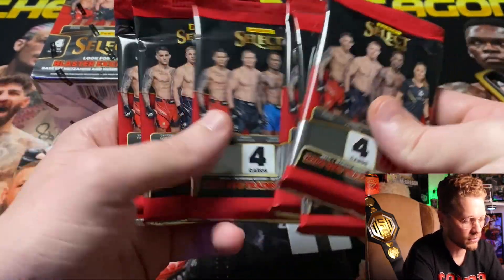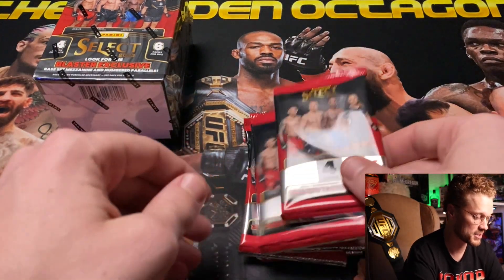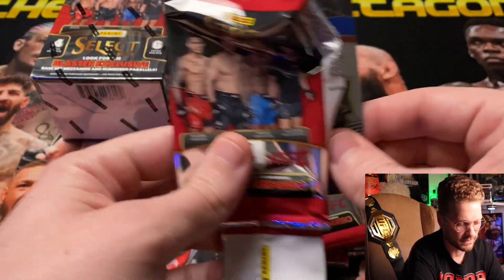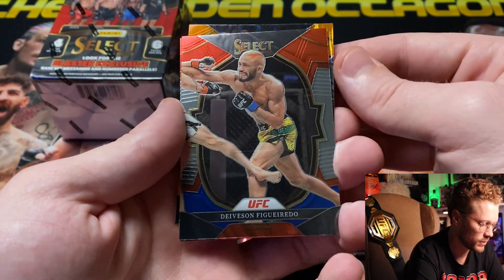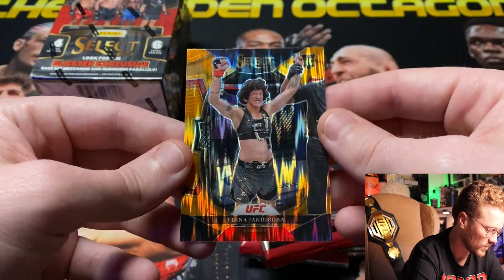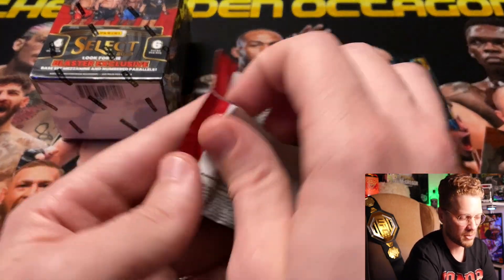Box is empty — we've got six packs and two security tabs. First pack of our 2023 UFC Select blaster boxes. First card is Santiago Ponzinibbio, then Davidson Figueiredo, Roman Dolidze — one of my favorite fighters in the middleweight division — and then a Verna Janjiroba rookie card with an orange flash. Not numbered this year, hasn't been numbered last year either.